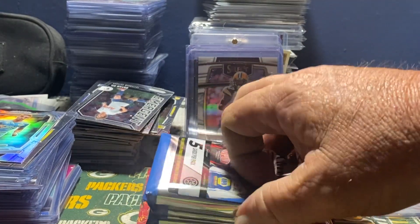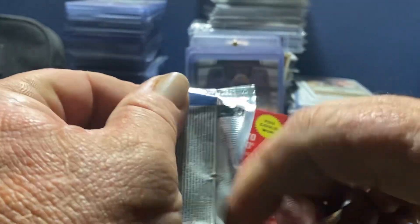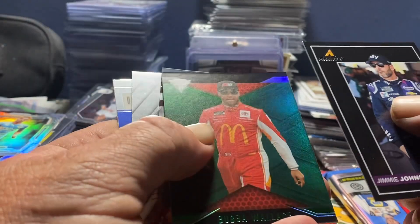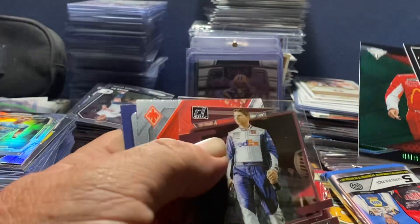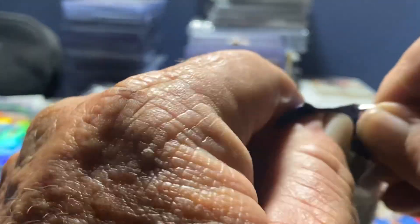We've got a Jimmy Johnson, Bubba Wallace Green Titanium - clearly that's not a number - Denny Hamlin, Austin Dillon, Ricky Stenhouse. They look pretty nice. I'm actually impressed, especially with Pinnacle.